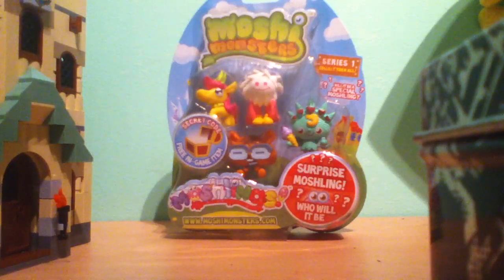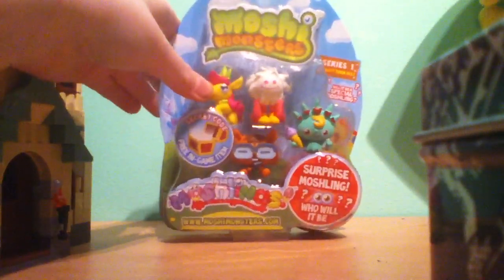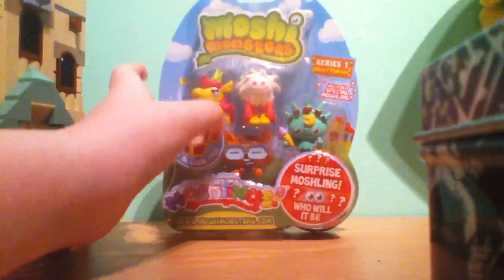Hi, Mystery Mushy One here and it's Aelish and I just got a Mushy Monsters 5-pack — 1, 2, 3, 4 and then one in there. We have Frisilla, Flumpy, Wildo and Liberty, and then our surprise marshalling with a secret code. So I'm just going to open it.